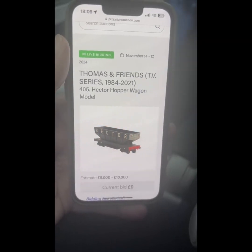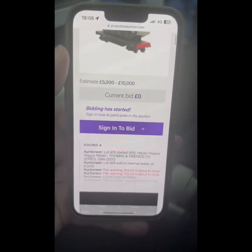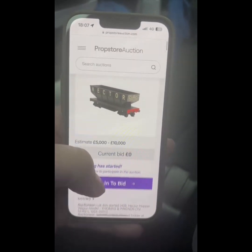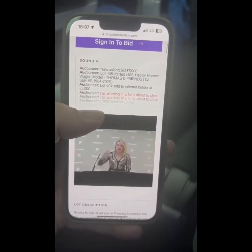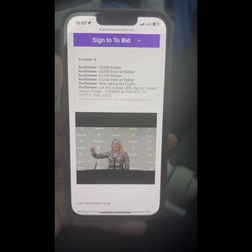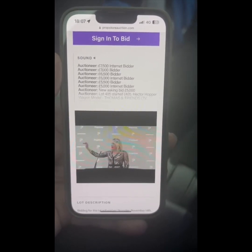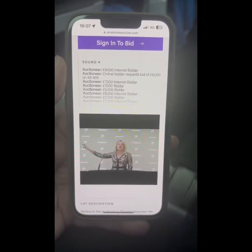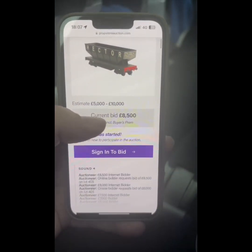The estimate for Hector is 5,000 to 10,000, just like the Thomas. I know online the current bid was about 7,000, so we're definitely going to hit that. Someone's straight in at 5,000... 5,500... 6,000... 6,500... 7,000... 7,500 has been bid on Hector. 8,000... 8,500.